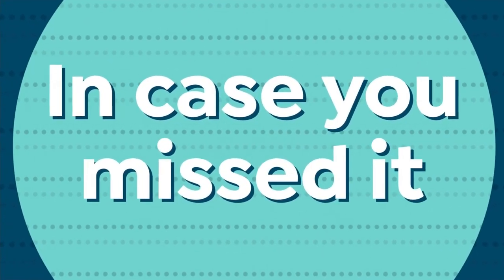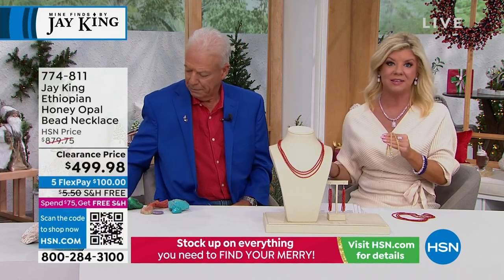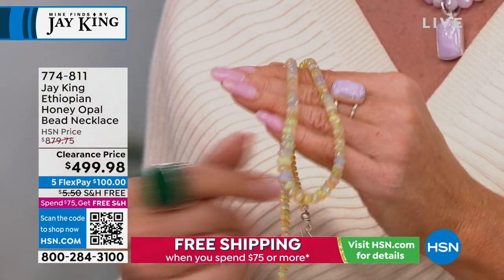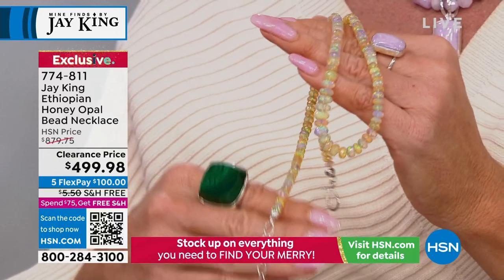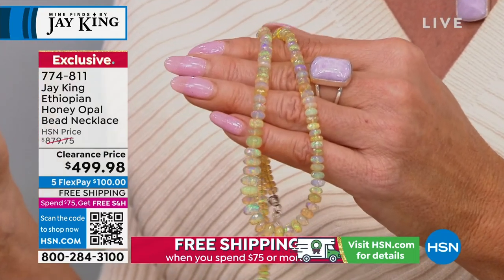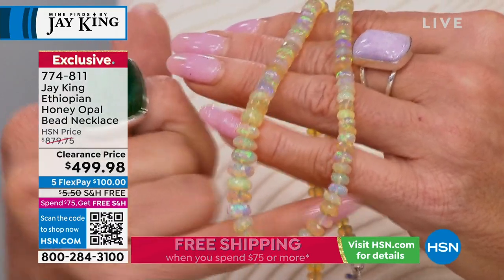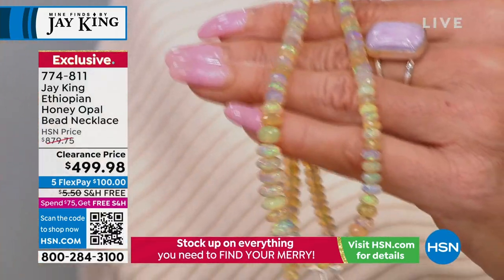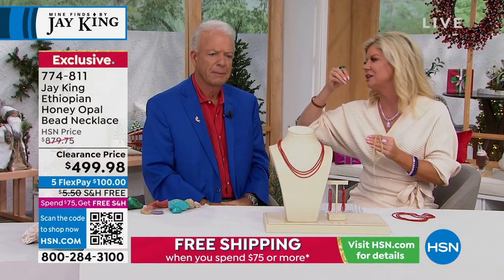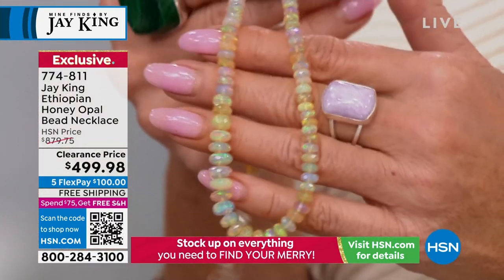Talk about an opportunity — the best value we have ever done. This is the most premium Ethiopian opal in a gorgeous tennis necklace, 18 inches in length with your two-and-three-quarter-inch extender. It was $879. If you can do it especially with the five flex pays at $100 and the extended returns, at least get it home and go have it appraised. It's magic lit within.